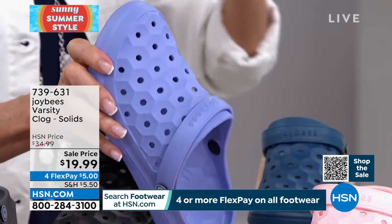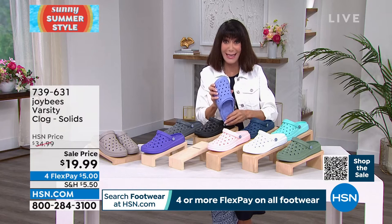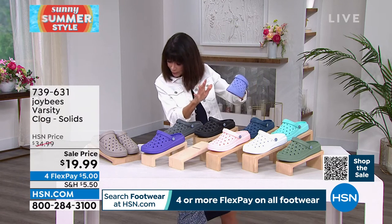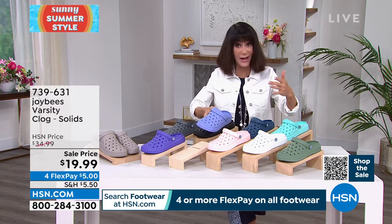We sold them for $34.99. They are $19.99 right now. Sizes 5 to 11, whole sizes only — if you're a half size, go up to the next full size.